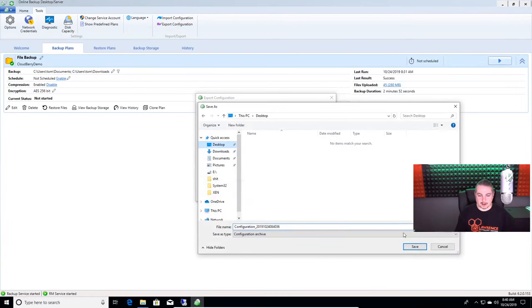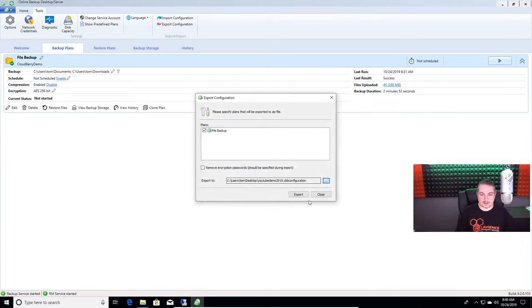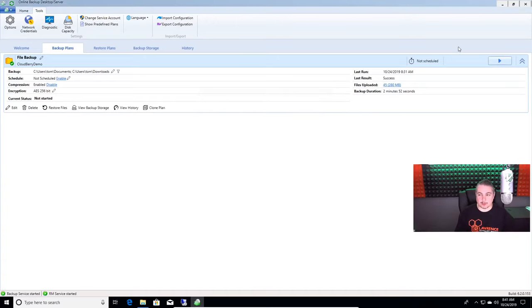You go through the settings, get a system configured how you want, then go to Export Configuration. This file backup — we'll save it to the desktop and call it YouTube Demo 2019. Save, hit export. It will keep the encryption password — if we set that password, it can use it again. The password is probably hashed so it doesn't allow us to see it. Configuration successfully exported.